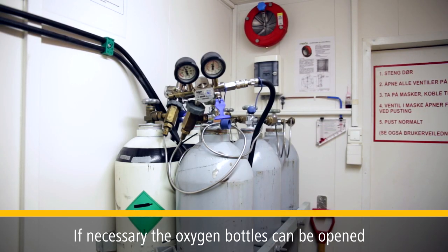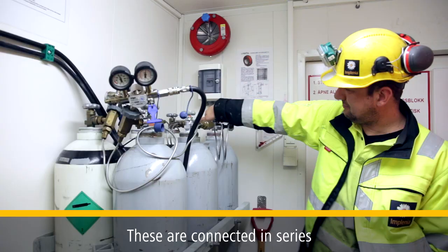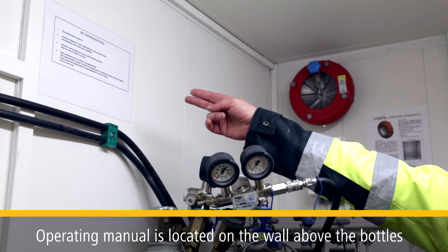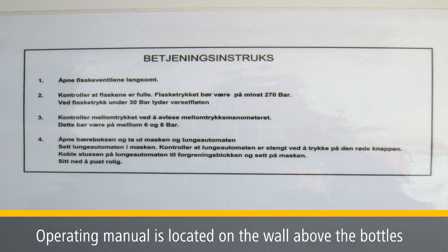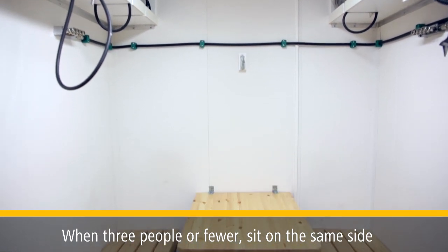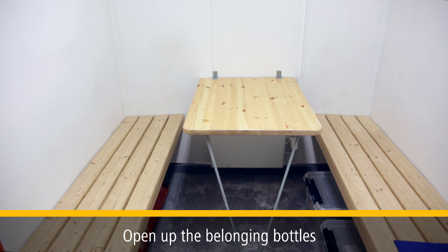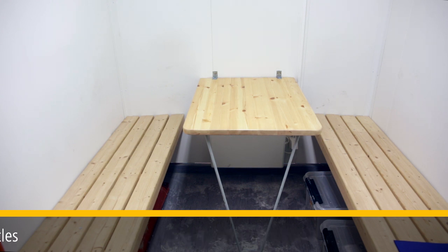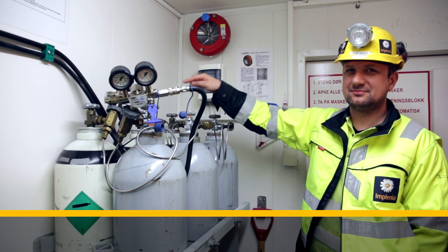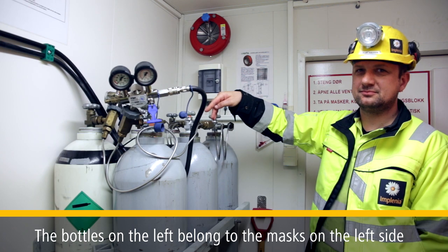If extra oxygen becomes necessary, the oxygen bottles can be opened — these are connected in series. The operating manual is located on the wall above the bottles. When three people or fewer sit on the same side, open up the three bottles belonging to the side you are sitting on. The bottles furthest to the right belong to the masks on the right side of the container, and the bottles furthest to the left belong to the left side.